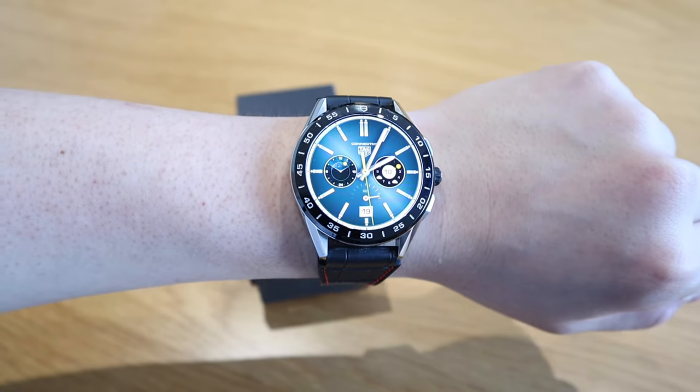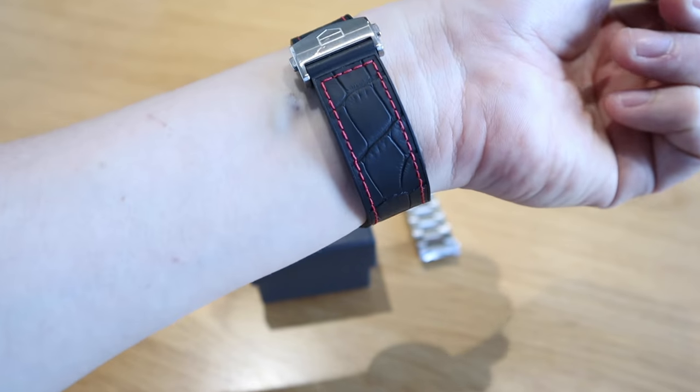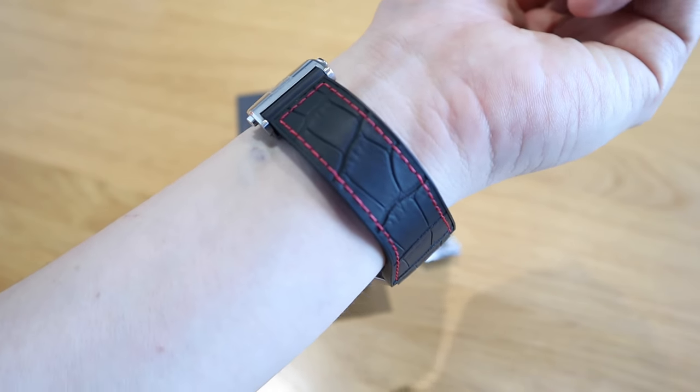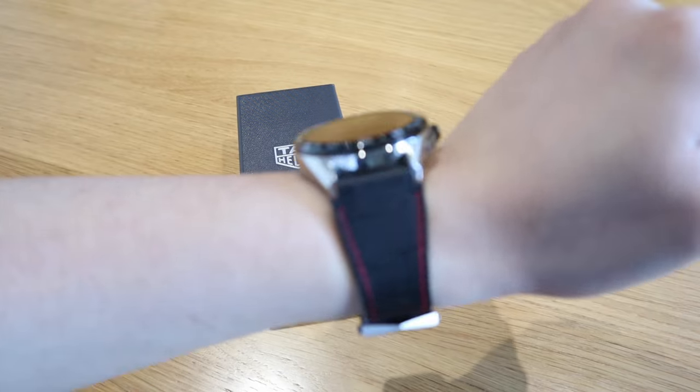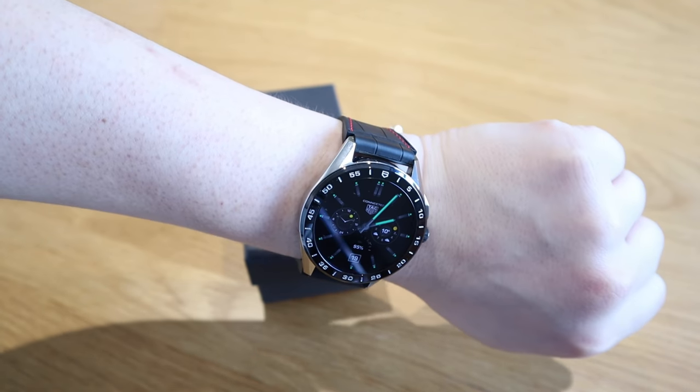So I went to the local Tag Heuer shop yesterday and decided to treat myself by getting an extra strap for my Tag Heuer 2020. The staff was really surprised to see that I have this leathery-looking rubber red-stitches strap because he said it's extremely difficult to get, so I guess I was the lucky one. I actually ordered it in the early stage, but he's saying that the Tag Heuer Connected 2020 third generation is extremely popular at the moment.